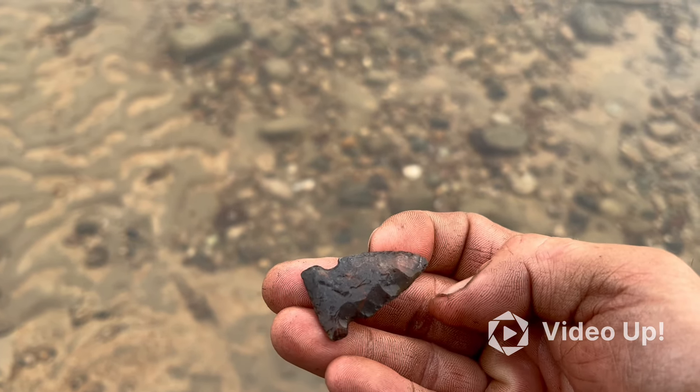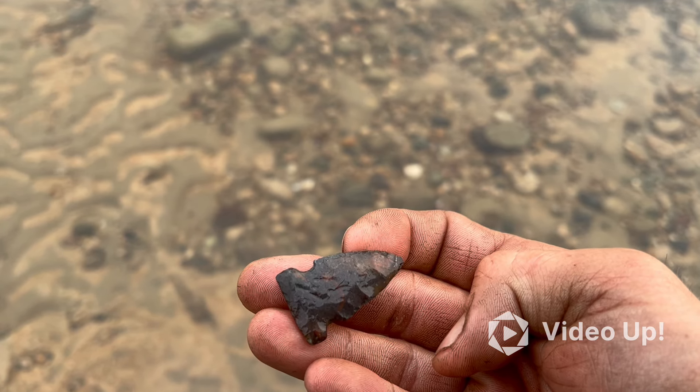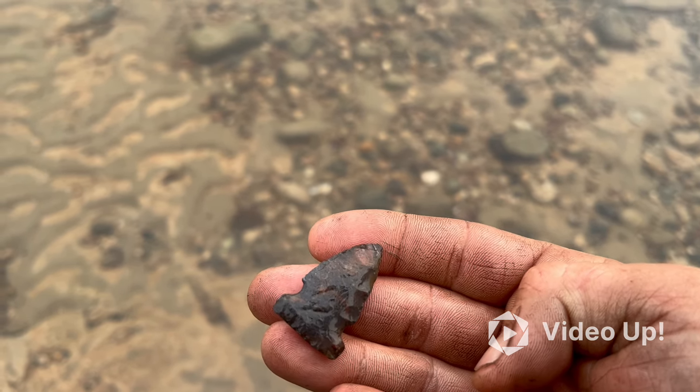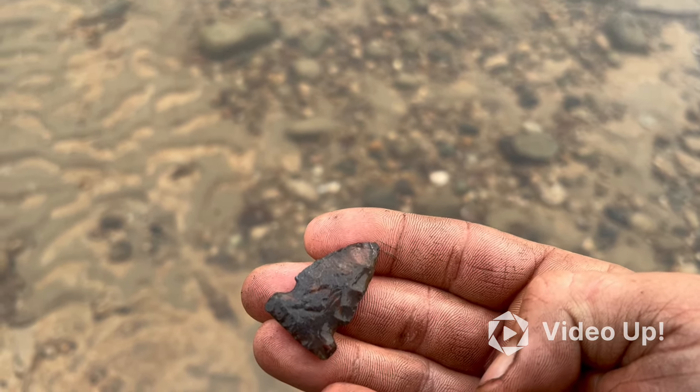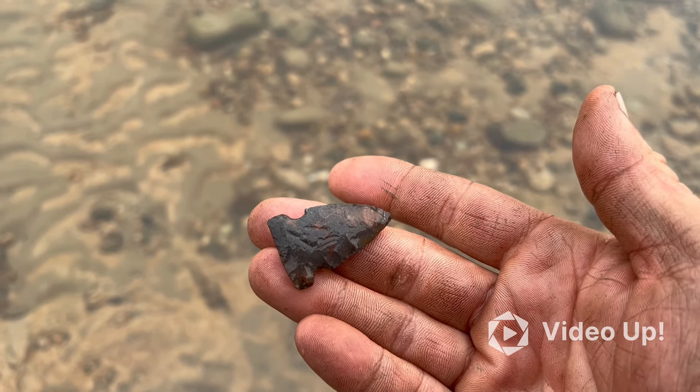So far I've found two pretty good points this morning — starting to be a pretty good day. It's going to rain all day, probably the next couple days, so I'm trying to get to it before it washes me out.